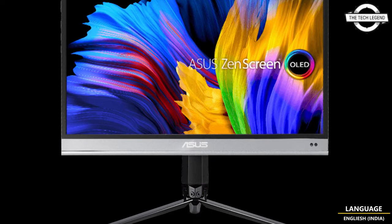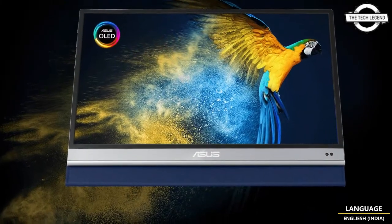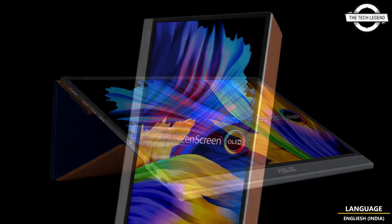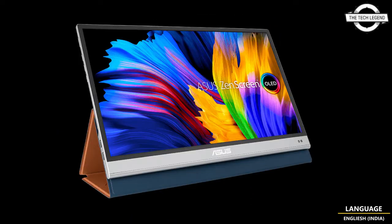The OLED panel features Delta-E less than 2, 100% DCI-P3 coverage, 10-bit HDR10, a 1,000,000:1 contrast ratio, and 360 cd/m² brightness, which can peak up to 400 cd/m². The display offers Full HD 1920x1080 native resolution with a 60Hz refresh rate and 1ms response time.